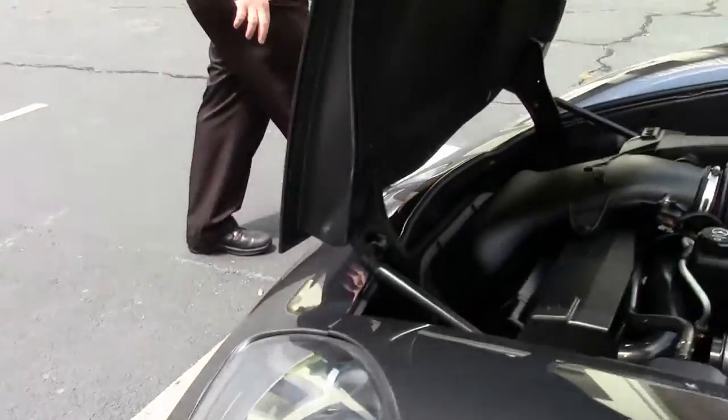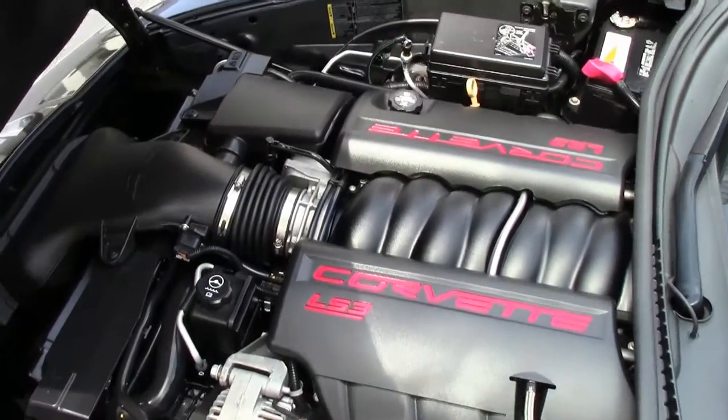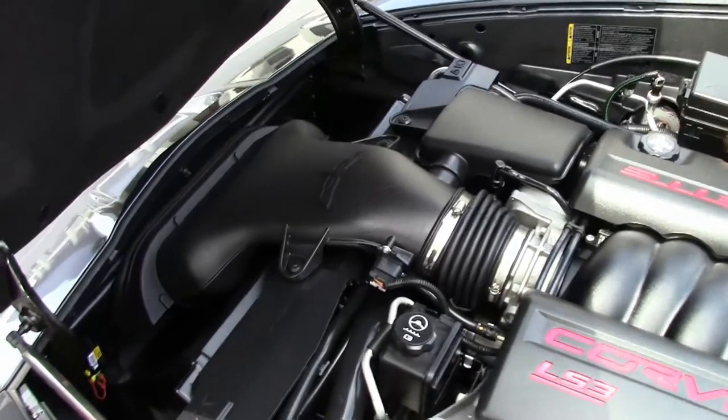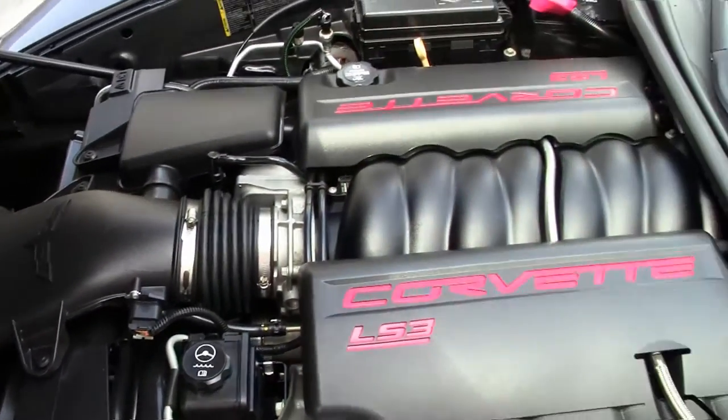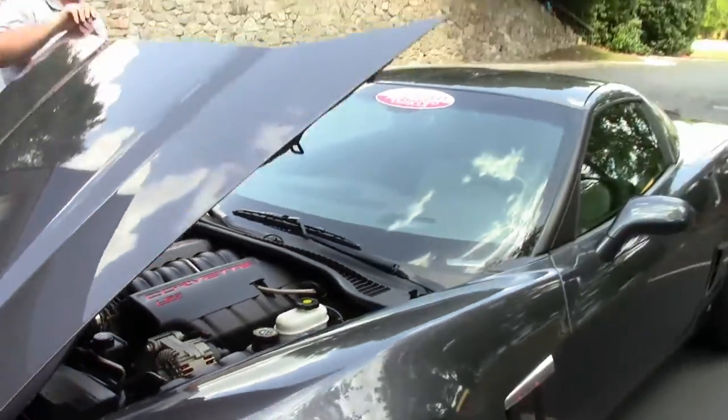Nice clear lenses for our lights. This is a dual mode exhaust car, so it gives it the 436 horsepower rating. The windshield is free of any rock chips or issues.